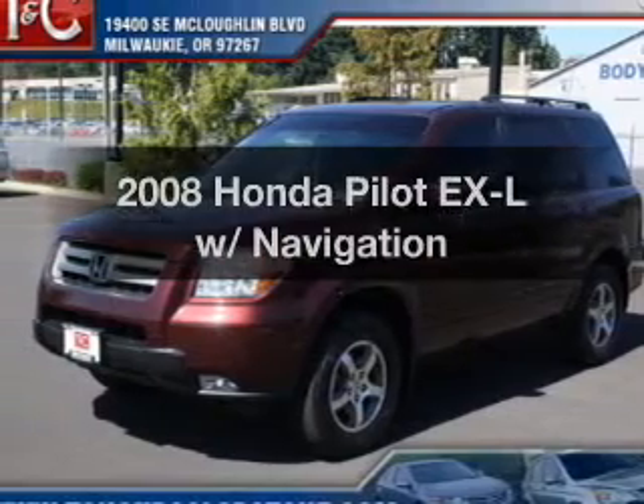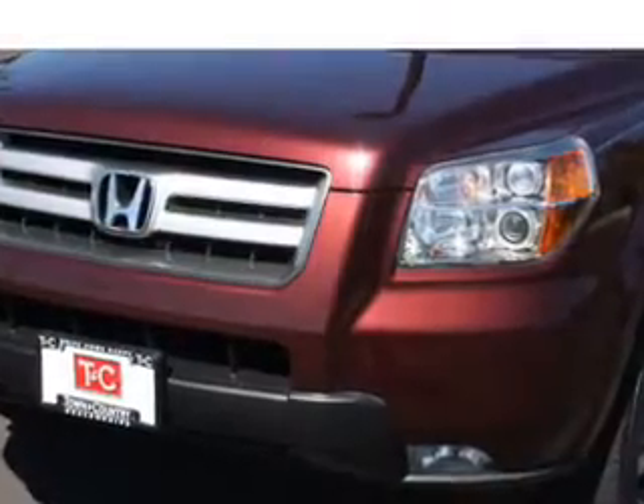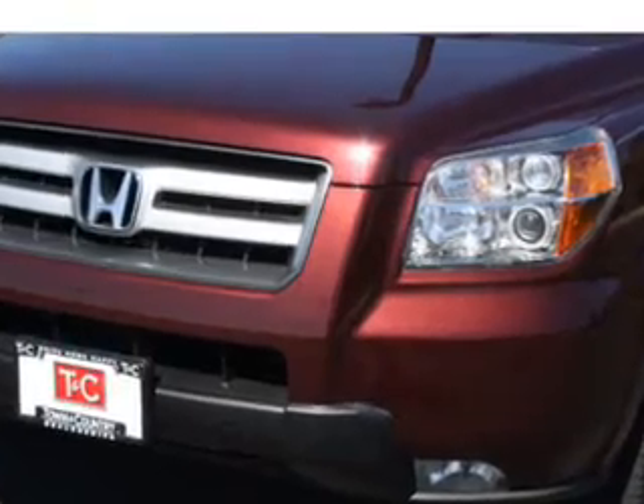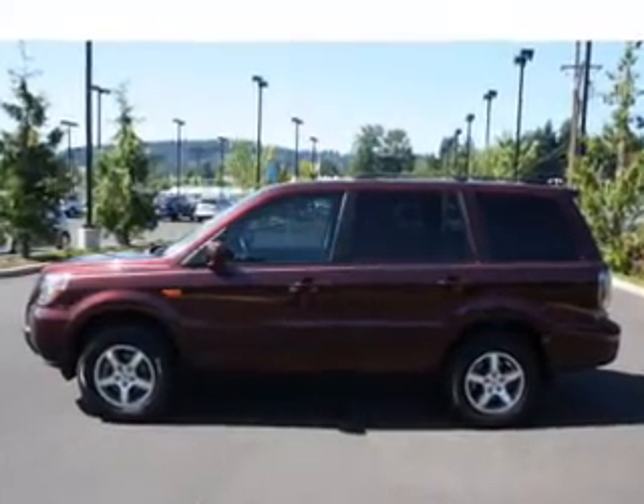Imagine yourself in this 2008 Honda Pilot. If you're looking for an automobile with great attributes, look no further. With a solid 6-cylinder engine connected to a smooth shifting 5-speed automatic transmission,